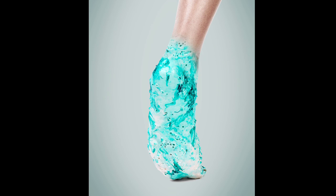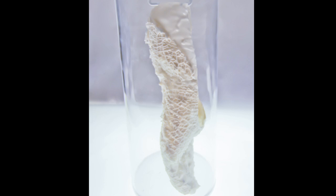This trainer would be 3D printed to your own foot and you would have to care for it like you would a plant. You would go for a run, use up the protocell energy, bring it back, put it back into the cylinder and then pour the protocell liquids inside to rejuvenate it again.